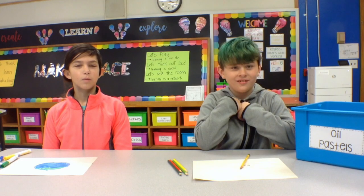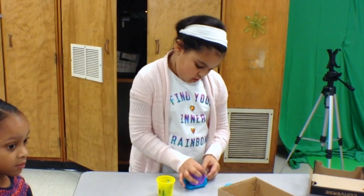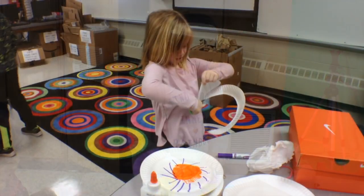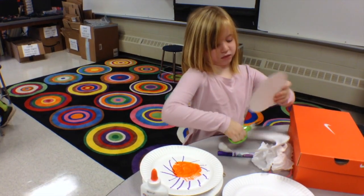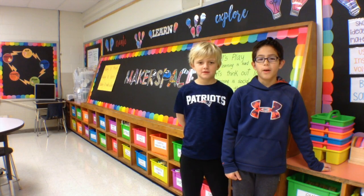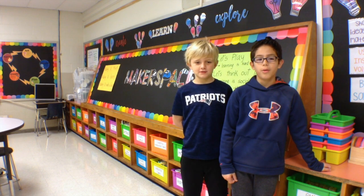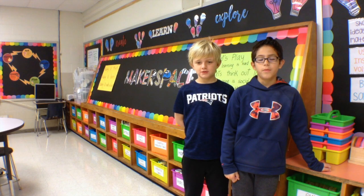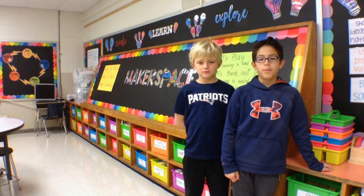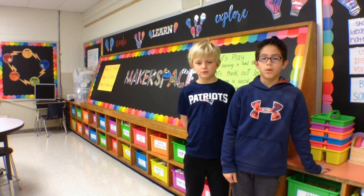I think today we should create with our art supplies what our schools look like in our imagination. There are so many things in the Makerspace we can use to engineer with. I think today we should figure out a way to build what we can imagine what our schools look like.